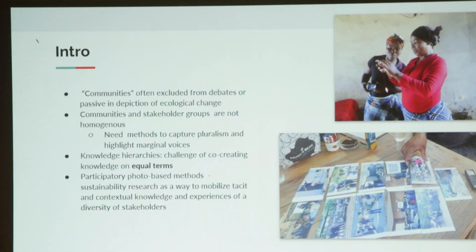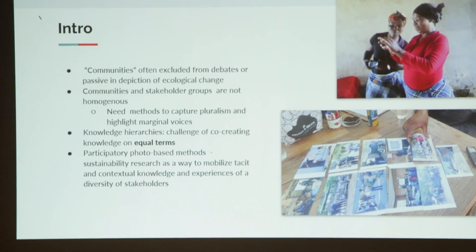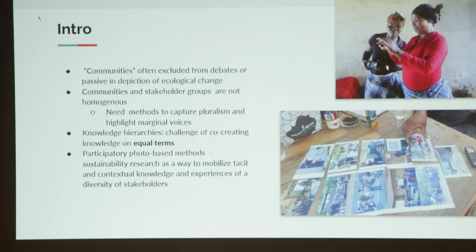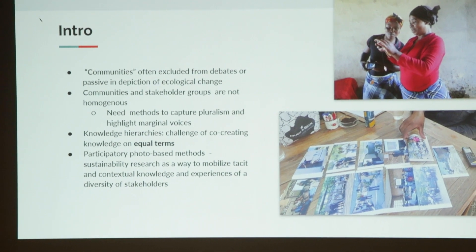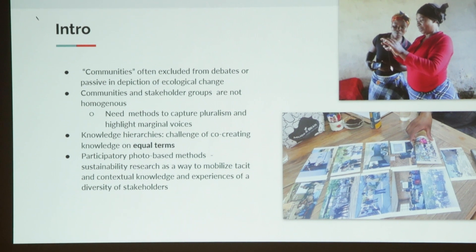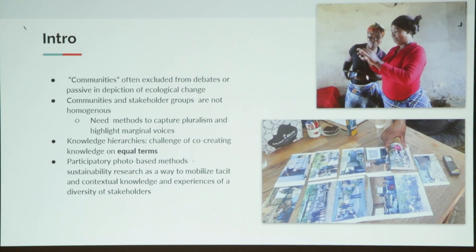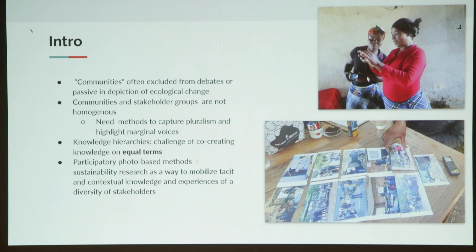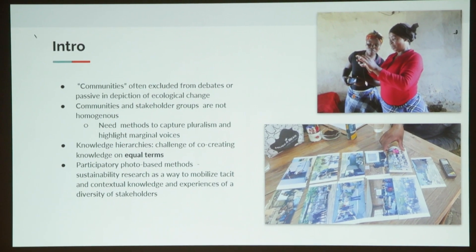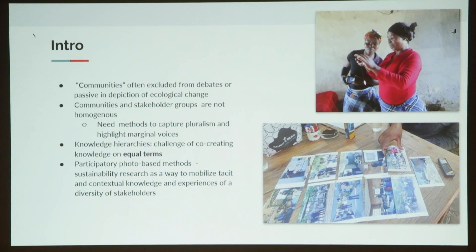Today and through the whole conference, we've heard a lot about these communities in the vicinity of parks and how they're often excluded from debates or passive in the depiction of ecological change. Nelly also described so eloquently today about how these communities and stakeholder groups are not homogenous. So we need methods and engaging ways to capture this kind of pluralism.